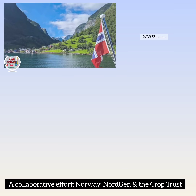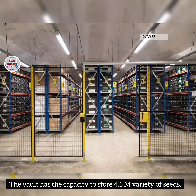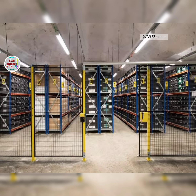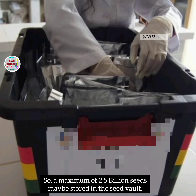It is a collaborative effort between Norway, NordGen, and the Crop Trust. The vault has a capacity to store 4.5 million varieties of seeds, and currently the vault has more than 1.3 million samples. Each packet consists of an average of 500 seeds, so a maximum of 2.5 billion seeds may be stored in the seed vault.